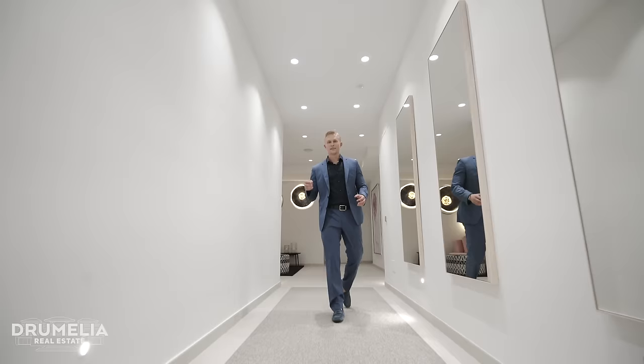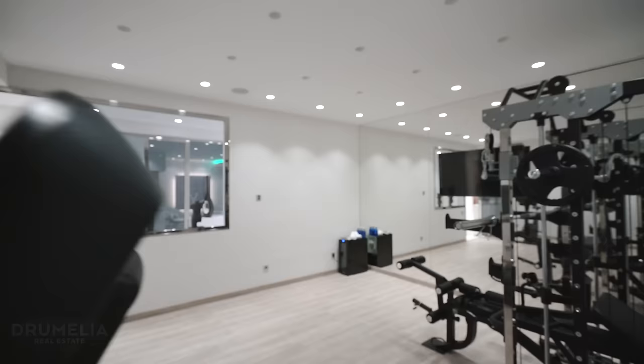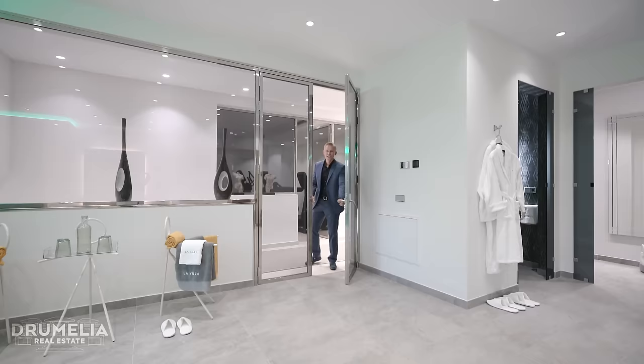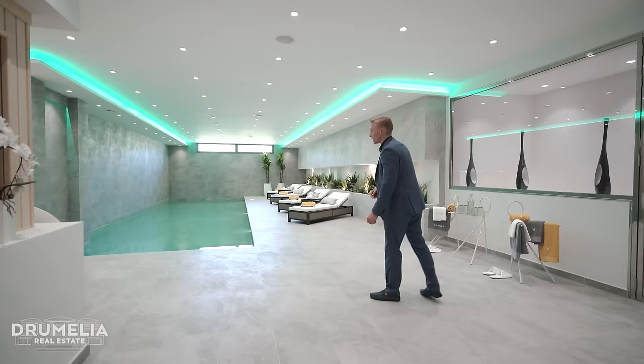For the more active family members, we have the fully equipped gym. And after a hard training, the best thing that can happen is to come into this five-star spa — enjoy and relax. You've got your heated indoor pool, sauna, Turkish baths, shower, and toilets. I love how everything is so perfectly prepared and so inviting to just lay back and relax.